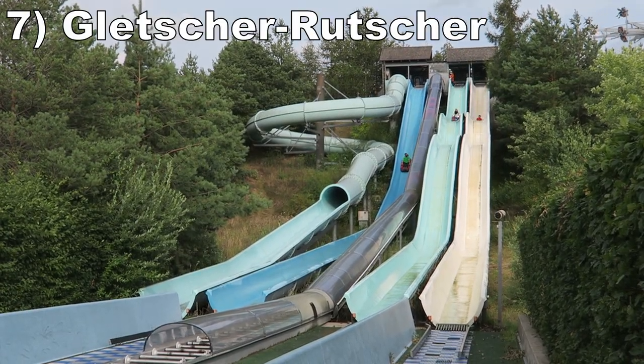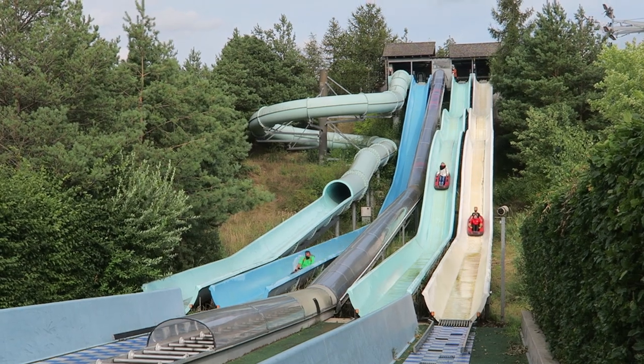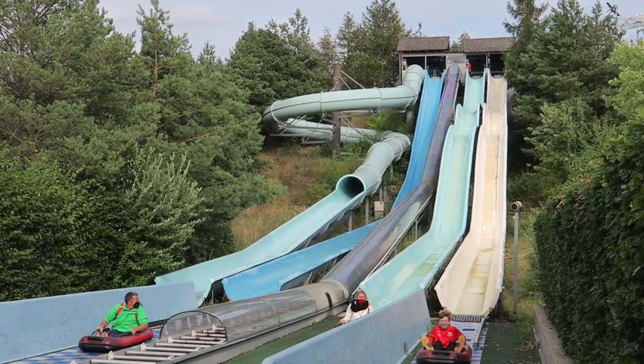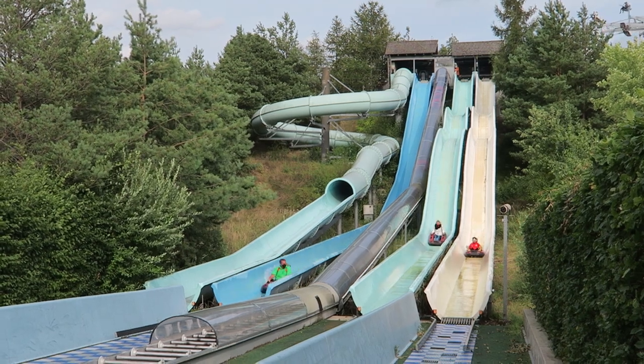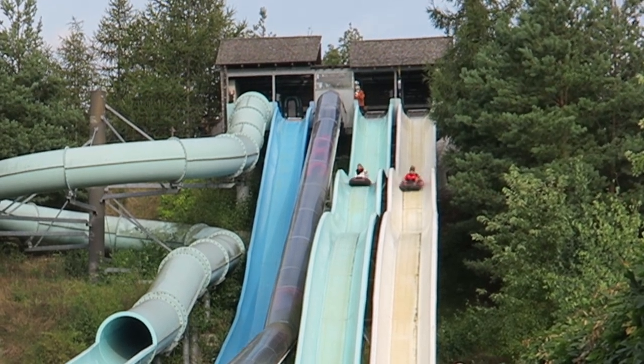#7 — Gletscher-Rutscher. This is a series of wet and dry water slides. One has a dark spiral — this is the mildest of the bunch. Another is a big drop; you get good speed but no airtime. The best two are the triple downs, where you get to race and the second hump may send your raft slightly airborne.